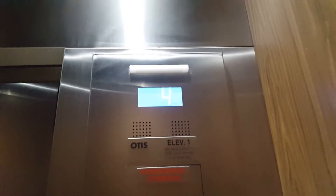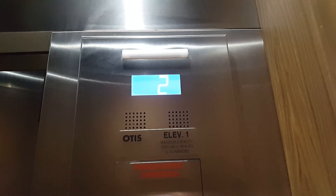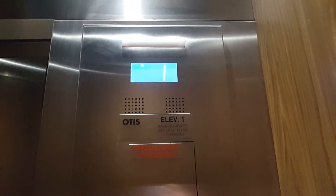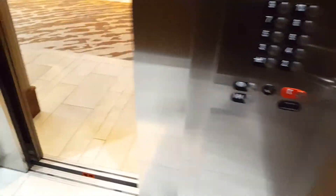Okay, that doesn't focus very well. Very nice, thank you.